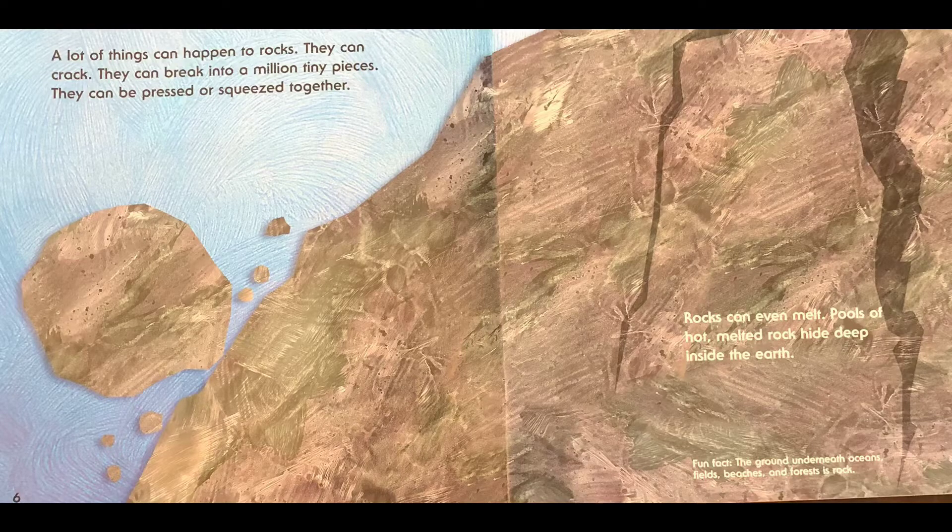A lot of things can happen to rocks. They can crack. They can break into a million tiny pieces. They can be pressed or squeezed together. Rocks can even melt. Pools of hot, melted rock hide deep inside the earth. Fun fact: the ground underneath ocean fields, beaches, and forests is rock.